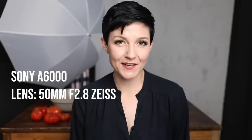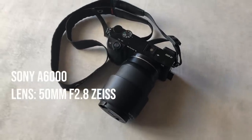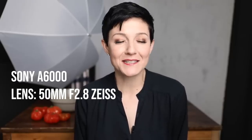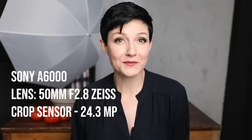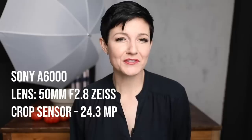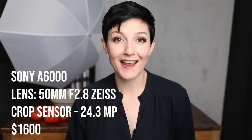Next I've got the Sony a6000, and I'm switching things up on the lens — I'm using a 50mm f2.8 Zeiss lens. Any of you familiar with Zeiss lenses know that's some really nice glass. That lens runs about $1,000, and I bought this body used back in 2015 for about $600, so this combination all in is $1,600, although you could definitely find a used a6000 for much less than that now.